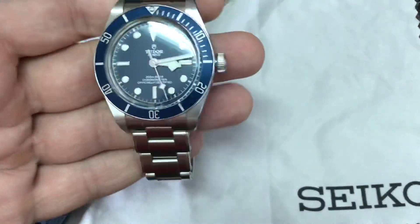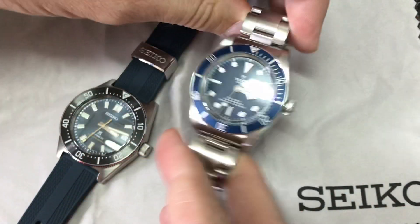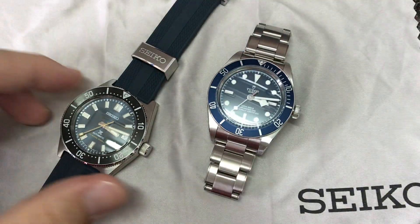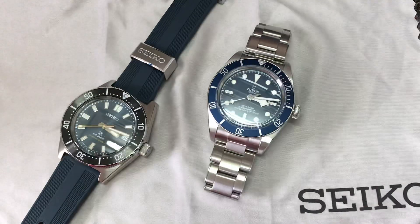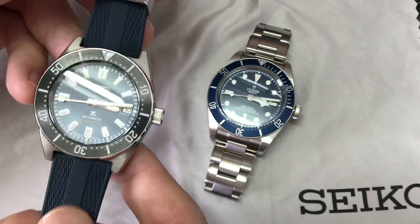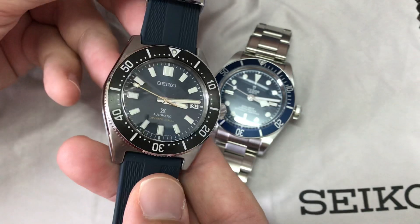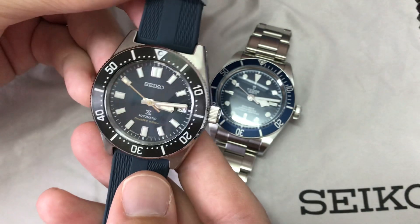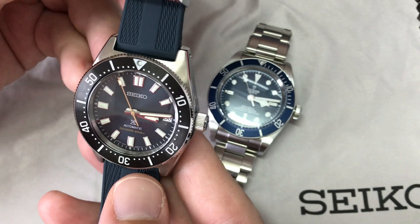I haven't prepared anything. Let's just see what they inspire me after a couple of months of ownership of the Tudor — I got it on the first day of release — and about a month of ownership of this Seiko, which I'm wearing more and more. I'm really loving the blue, that blue-gray dial, that sort of gradient. It's a very unusual color, hard to capture in pictures, but in person it's a really beautiful dial.